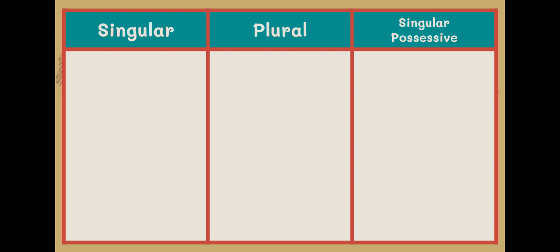We learned the S ending can make a singular noun into a plural noun, and that the apostrophe S ending shows possession. I have prepared a drag and drop that contains plural nouns, singular nouns, and singular possessive nouns. You are going to determine which column you will move the word into. I'm going to give you about four or five minutes to complete the activity.